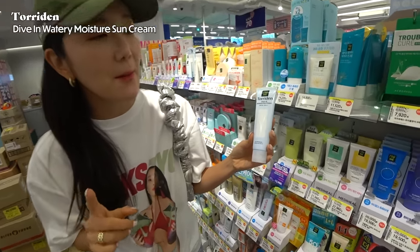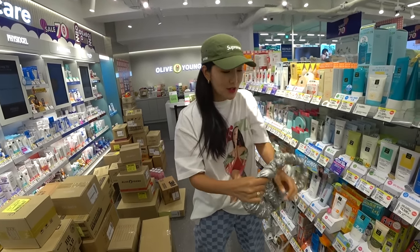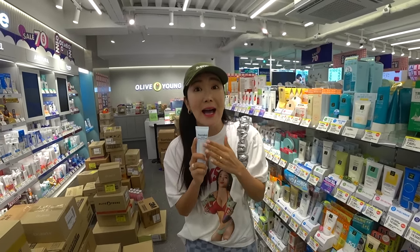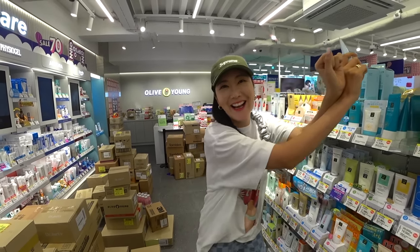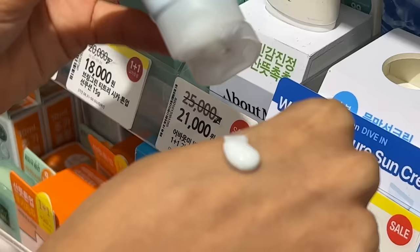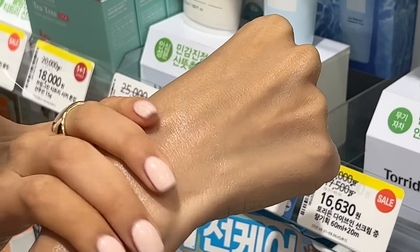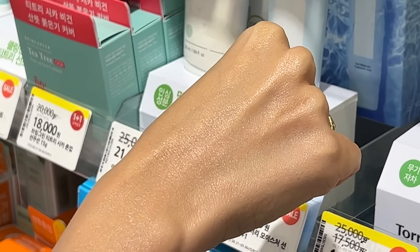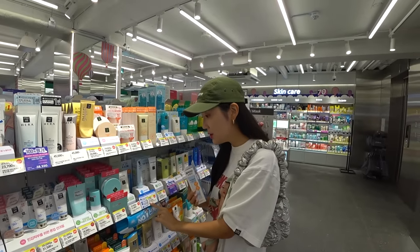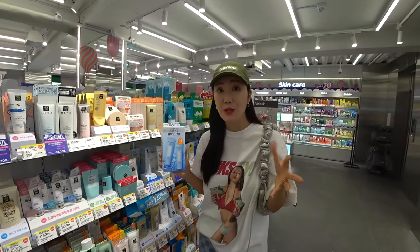This is the Tordin Dive-In Moisture Sun Cream, and you guys, this is bomb. It's so moisturizing — I even brought it today; I wore it this morning. It's perfect for retouch. This is so nice; I loved using it for my Danang trip. It's super moisturizing and really easy to use for both face and body. Right now it's 22,520 won and it's buy one get one, so that's less than 10 bucks for each one.